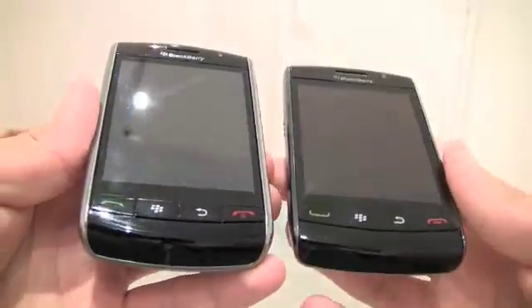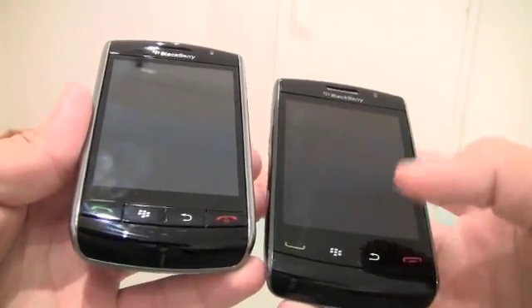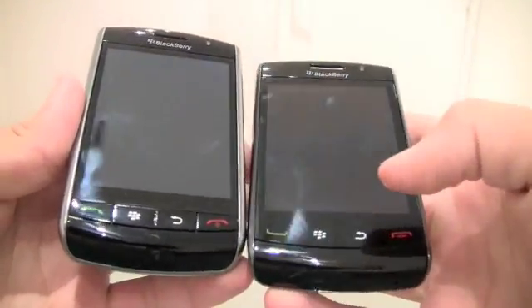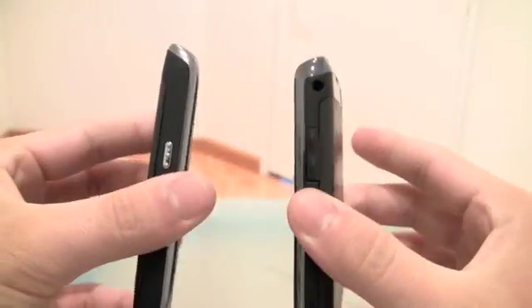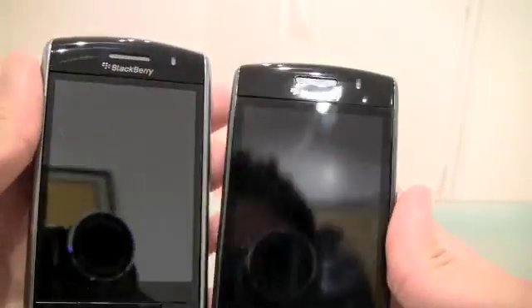And here's the Storm 2. The first thing you notice immediately is that the buttons in the new one are not outside of the screen - they're incorporated on the screen. In the Storm 1, they're not. Now let's just focus on how pretty the Storm 2 is compared to the first one. Just look at the phones put together.